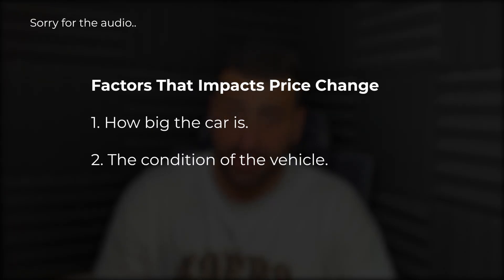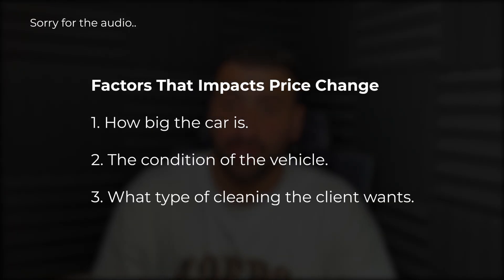The factors that impact the price of a car detail include how big it is, the condition of the vehicle, the type of procedure the client wants — whether they want a steam clean, shampoo, or just a normal clean. I had to ask targeted questions in the sales process to make sure I'm not over-quoting or under-quoting. Each sales call would take anywhere between five to ten minutes, and I was doing multiple of them a day, constantly getting interrupted from my workflow, which was just chaotic.